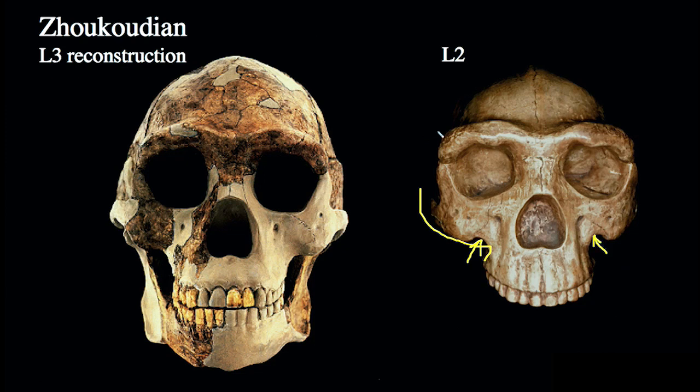Notice the relatively weakly developed cheeks in these specimens. There's also some difference in the degree of superorbital torus — in both specimens we have a nice double arch, but with a little more central projection in the L2 specimen. The sagittal keel is fairly clear in the anterior perspective. The Zhoukoudian sample preserves a lot of variability, and the large number of specimens corresponds to considerable variation, much as we saw in earlier hominin remains from Sterkfontein or Dmanisi.